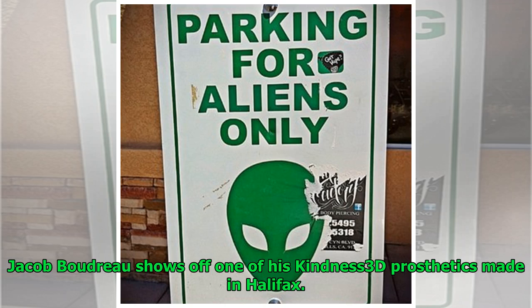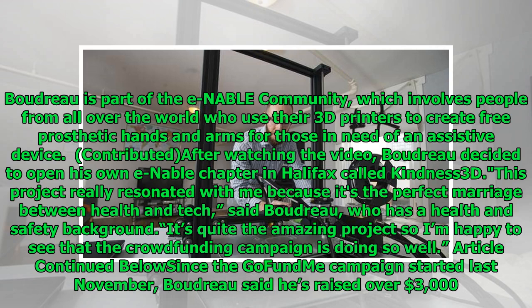Jacob Boudreau shows off one of his Kindness 3D prosthetics made in Halifax. Boudreau is part of the ENABLE community, which involves people from all over the world who use their 3D printers to create free prosthetic hands and arms for those in need of an assistive device. After watching the video, Boudreau decided to open his own ENABLE chapter in Halifax called Kindness 3D.